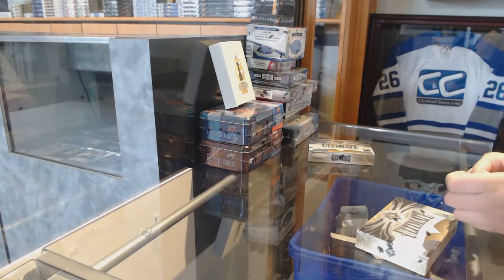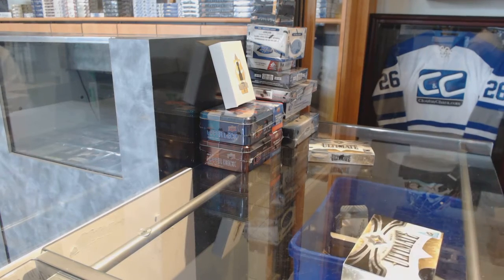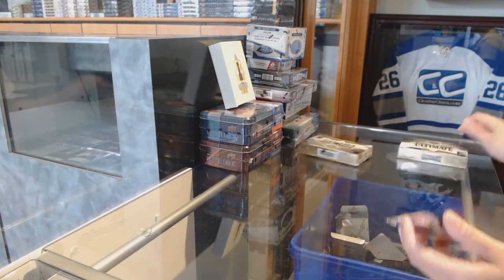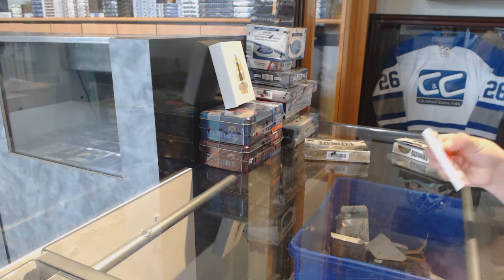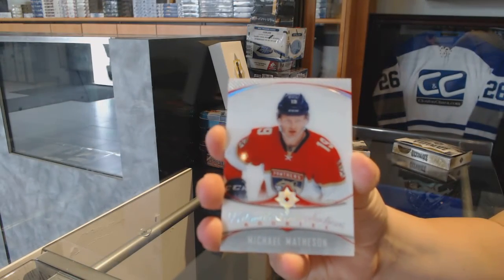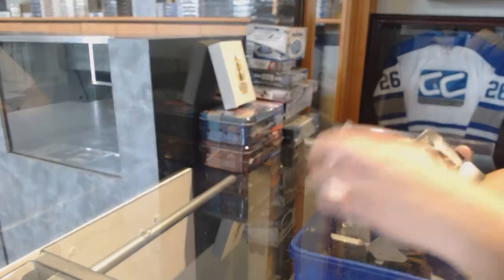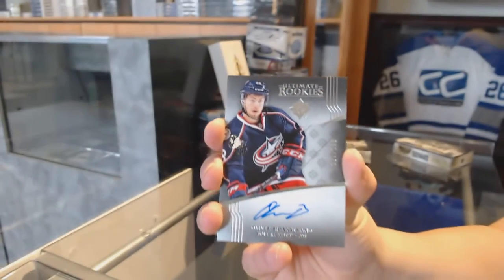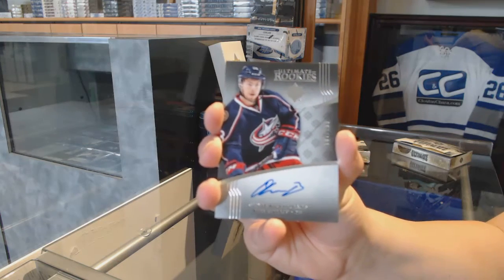All right, Leslie R's two boxes of 2016-17 Upper Deck Ultimate. We've got an introduction of Michael Masson. We've got a rookie auto numbered to 299, Oliver Bjorkstrand.